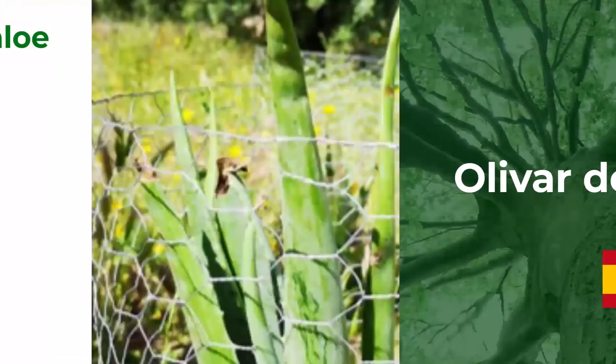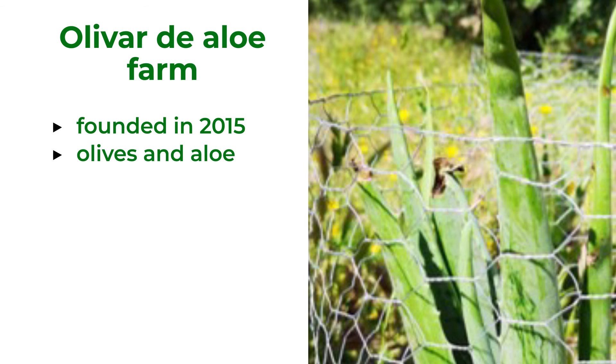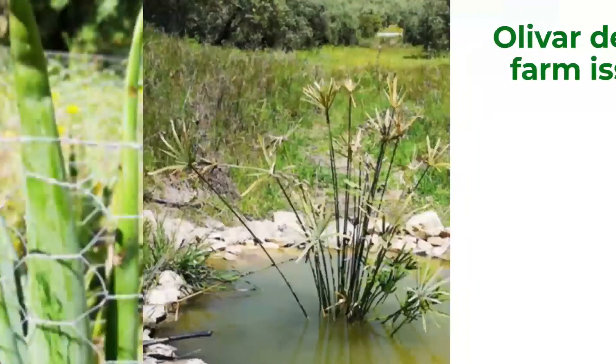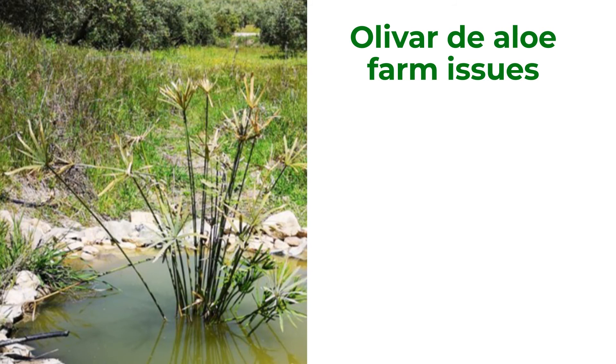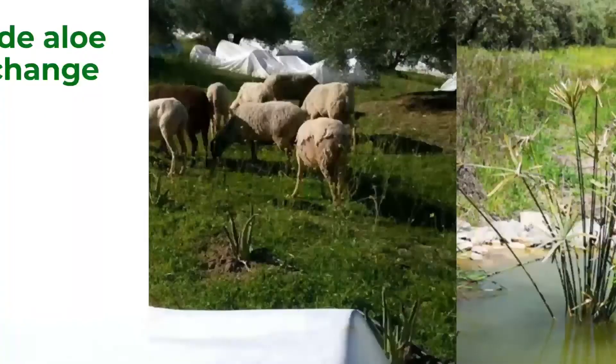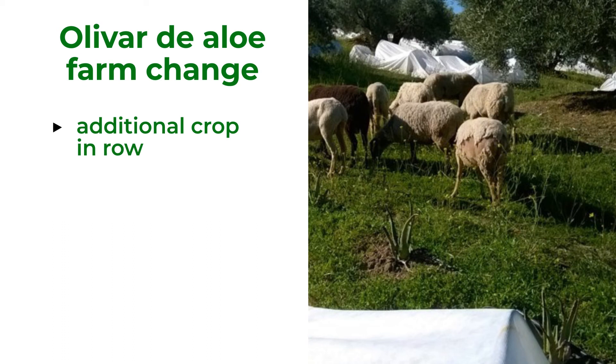The farm in Spain is focused on olive oil production and aloe. It was established in 2015, and the first agroforestry system was created at the very beginning. Starting with an olive grove on 3 hectares, due to the lack of water in Spain and the water demand of olive trees, production was very insecure. The farmer decided to use the rows between olive trees to plant additional crops, choosing aloe because of its low water needs and high value.